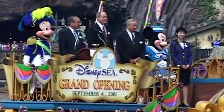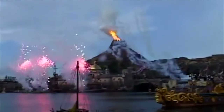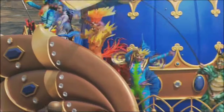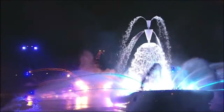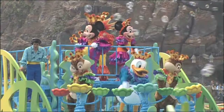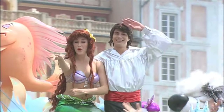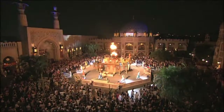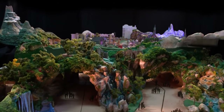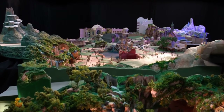DisneySea opened in 2001 and became the second park at the Tokyo Disney Resort. With an overall nautical exploration theme, it opened with great success and holds the world record of the fastest theme park to reach over 10 million visitors at just 307 days. Over the years, it has continued to add and improve to the seven themed lands, and in 2023 a whole new land, Fantasy Springs, will be added to the park.